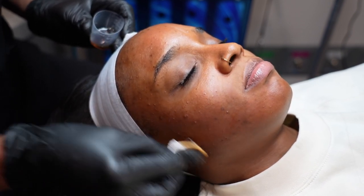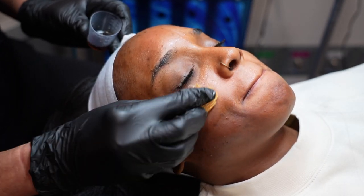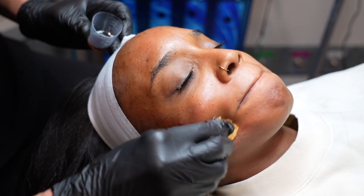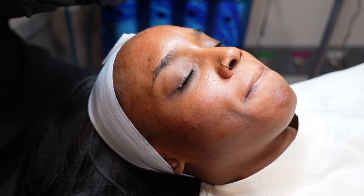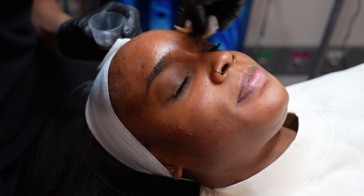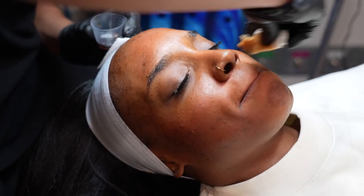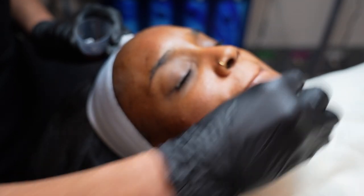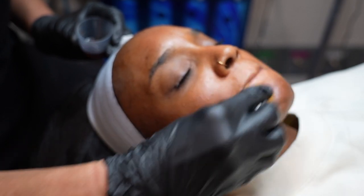She goes in with the gauze all around my face. When I tell you this peel was really good — you'll see throughout the process it was really good. This is layer one; she's checking for any spots of irritation. I believe she goes in with about three layers of the VI peel until the liquid is gone.